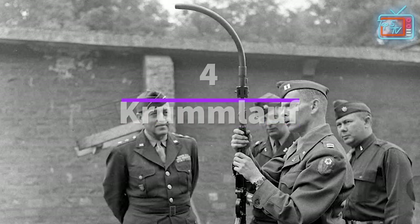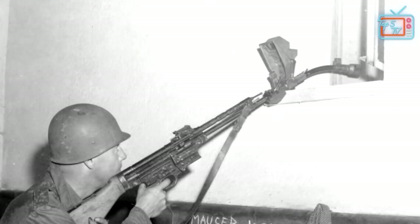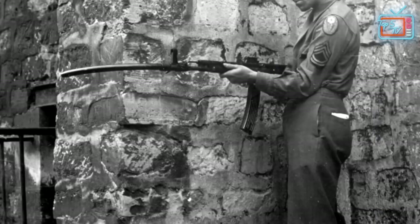One day, the Germans thought they could build weapons that could curve bullets around corners — that's when the Krummlauf was created. How did they try to accomplish this? By bending the barrel of a STG-44, because nothing could go wrong there, right?